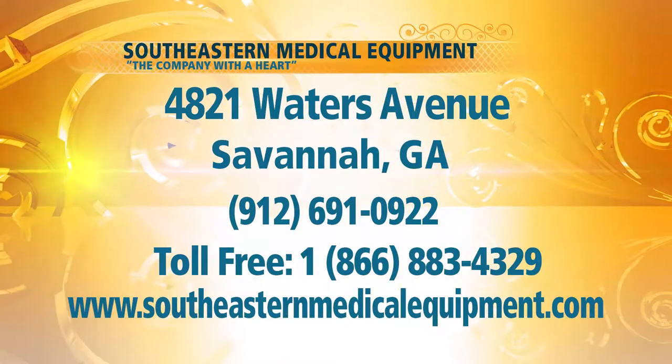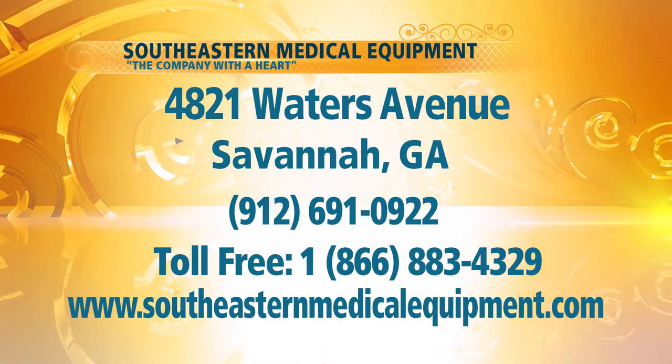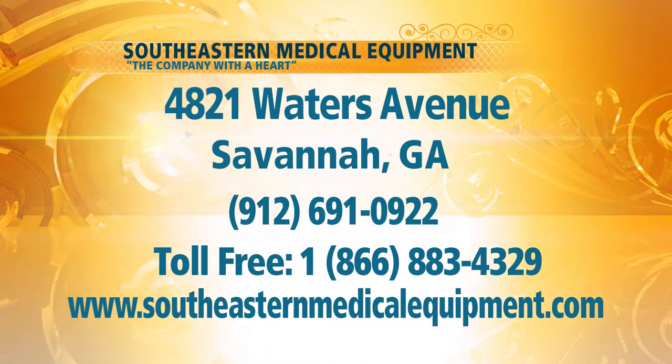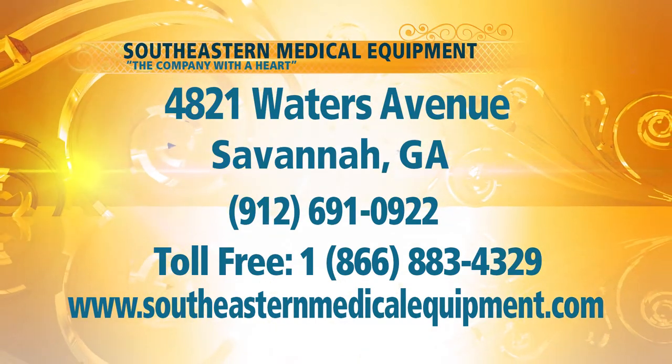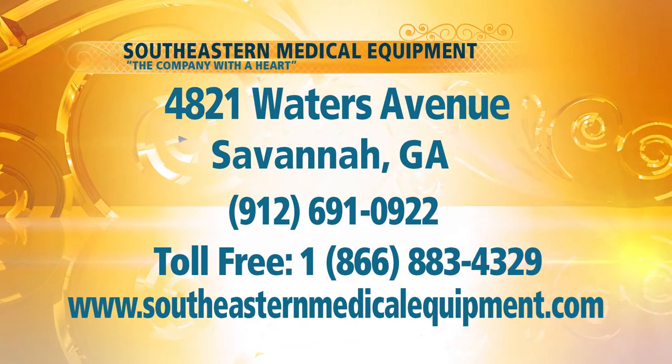If you'd like more information on the CPAP machine or Southeastern Medical Equipment Company, all you have to do is go to the website you see on the screen. You can also find them on Facebook. You can also give us a call here at the station, go to our Facebook page The Southern Scene, or find us on our website WSAV.com — we'll make sure we put you in contact with them. Don't go away; we'll be back with more of The Southern Scene right after this. Stay with us.